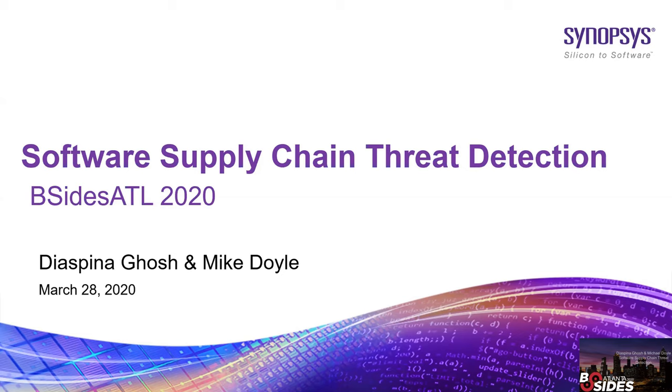Hi everybody, I'm Diya Spina Ghosh. I work as a security consultant at Synopsys Atlanta, and being a technical consultant, I've worked on various application security projects that include source code review, web app and network penetration testing, malicious code detection — part of which we are going to talk about today.